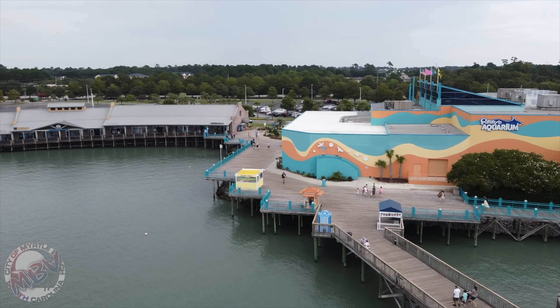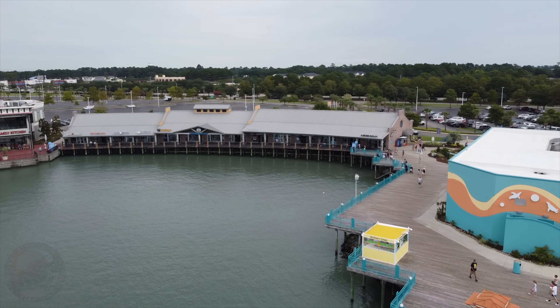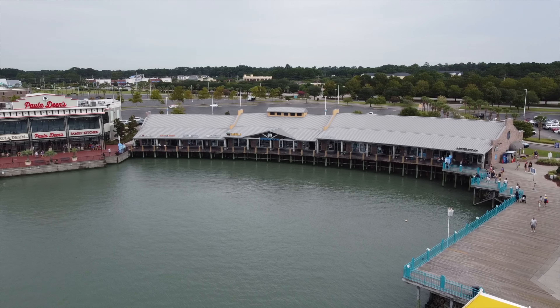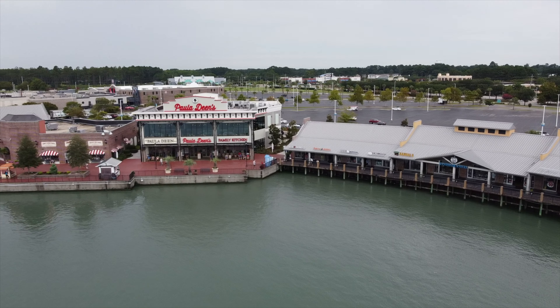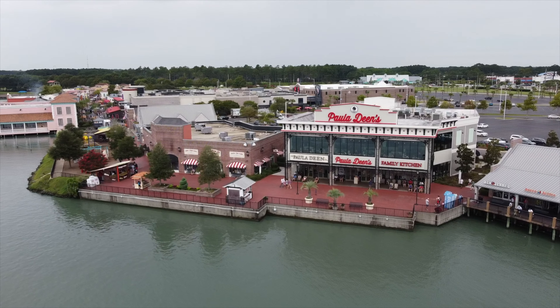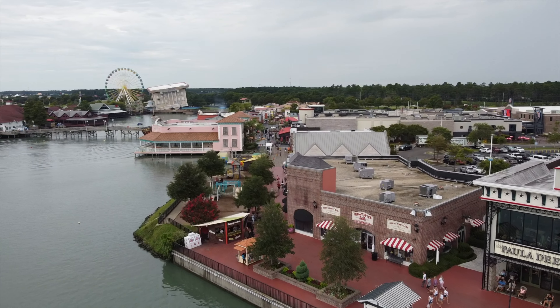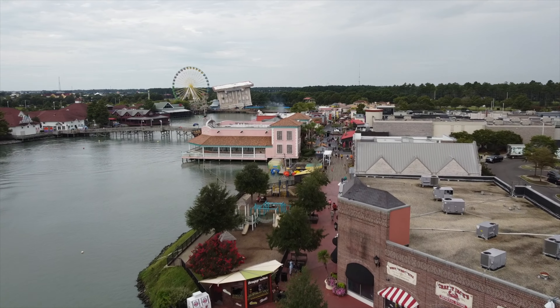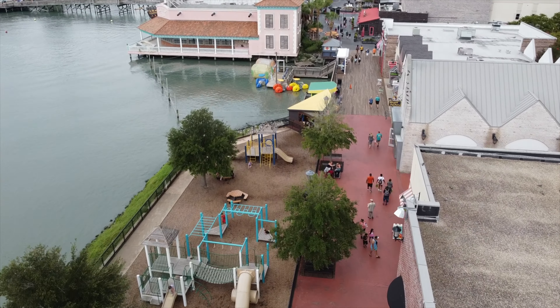This is a strip center that has your Retroactive and a Ben & Jerry's in it. And of course there's that two-story Paladin's Restaurant. Right now we're looking down the corridor of the east side of Broadway, so your Celebrity Square is going to be down this path and to the right. And of course you can't miss in the background there — that Ferris wheel and WonderWorks.